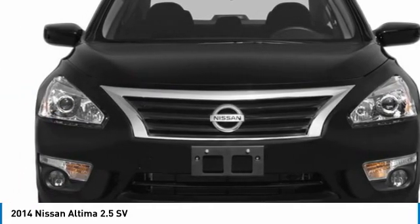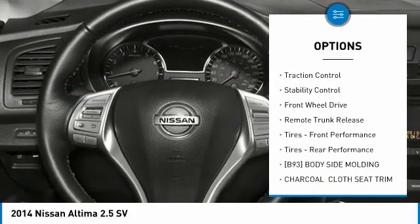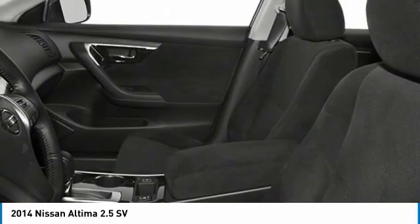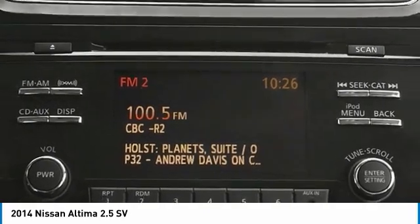Here are some of this vehicle's great options: tire pressure monitor, aluminum wheels, remote engine start, brake assist, traction control, stability control, FWD, remote trunk release, front performance tires, and rear performance tires.